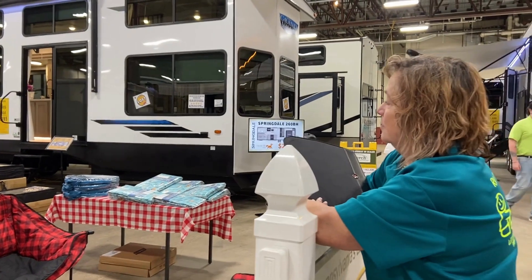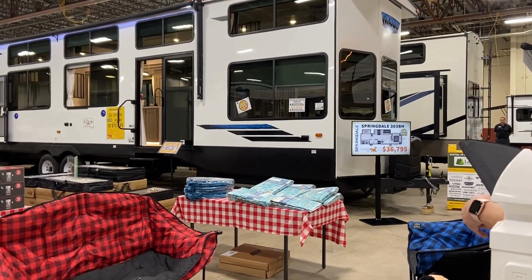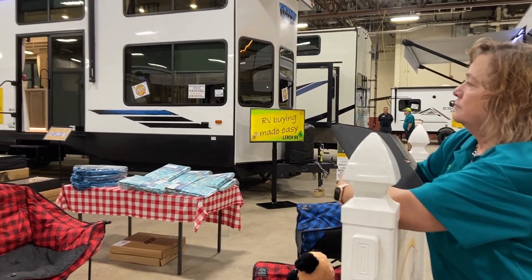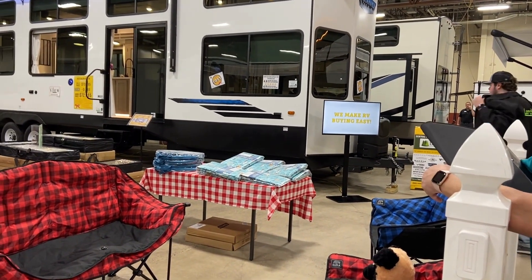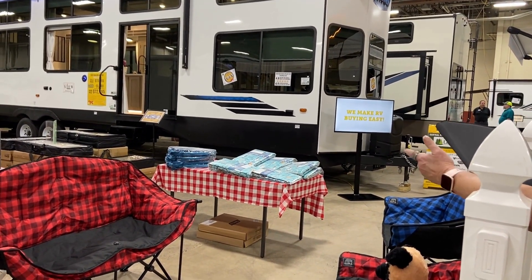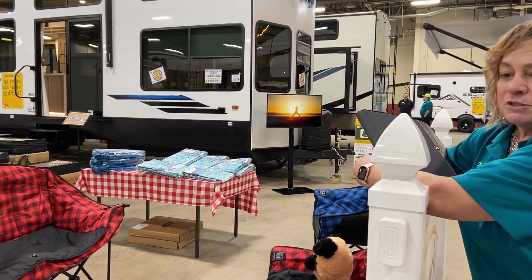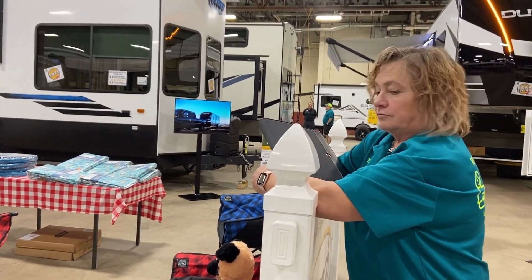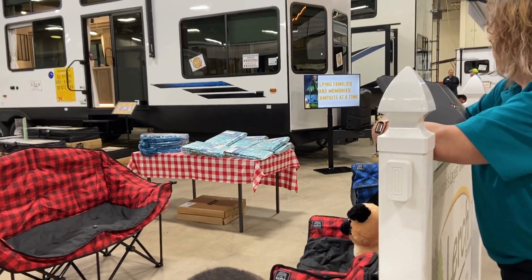We sell a lot of them. This one just came from the factory last week — it won't last through the show though. It looks like a house. With those two lofts for kids, you can fit a young couple, and even if you have bigger kids or grandkids, it gives them their own space too. A nice piece of property to sit that down would be nice — a lot cheaper than building a house.